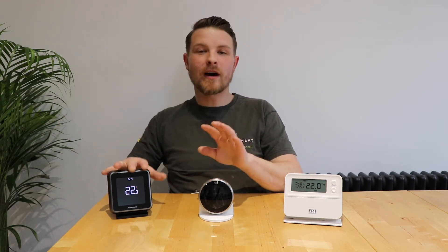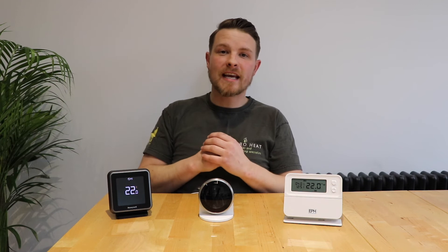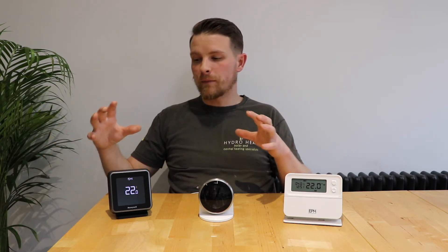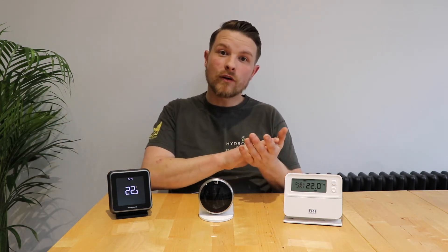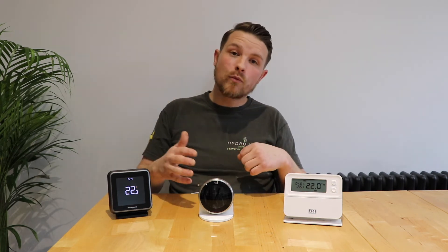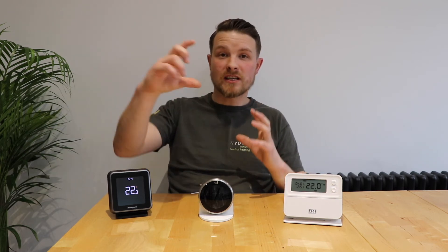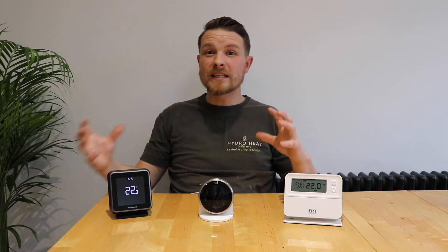These app-controlled thermostats — the Honeywell and the Nest — also have other products which you can connect to the same app. For example, Honeywell have smoke alarms, carbon monoxide alarms, and leak detection sensors, which you can get connected to the same app so if anything goes wrong you get notified. Nest have indoor cameras, outdoor cameras, and also a really good smart doorbell with a camera on the front, so if anyone rings the doorbell it gets sent through to your app as well. There's a lot of functionality you can have with these thermostats.